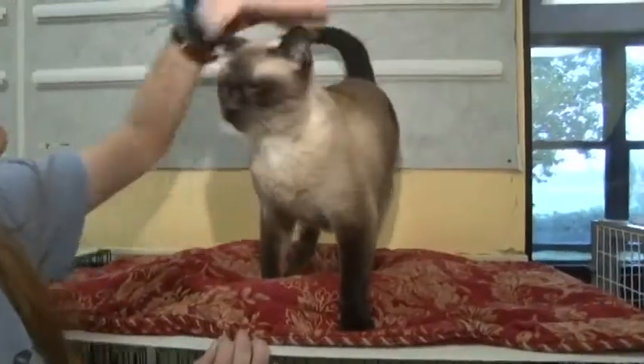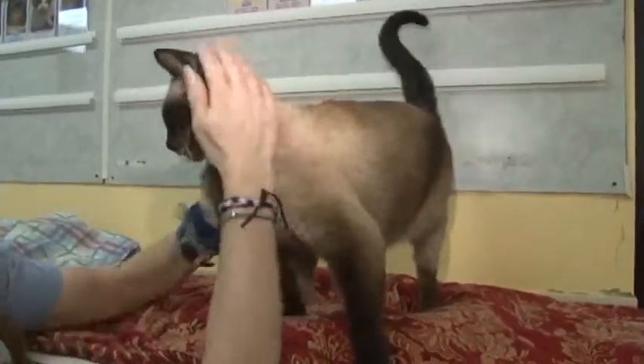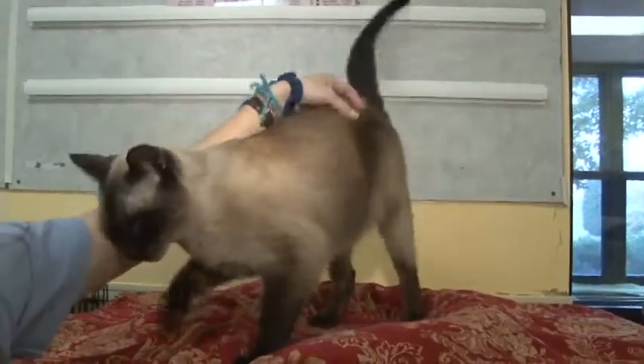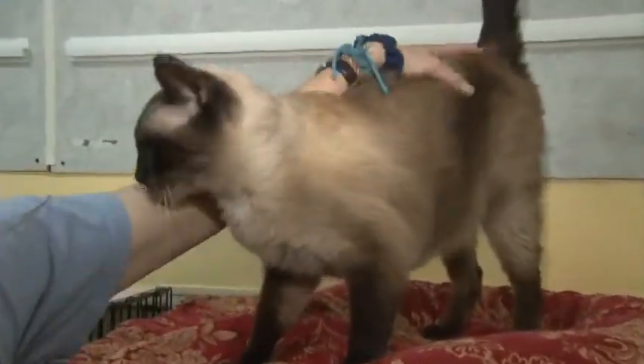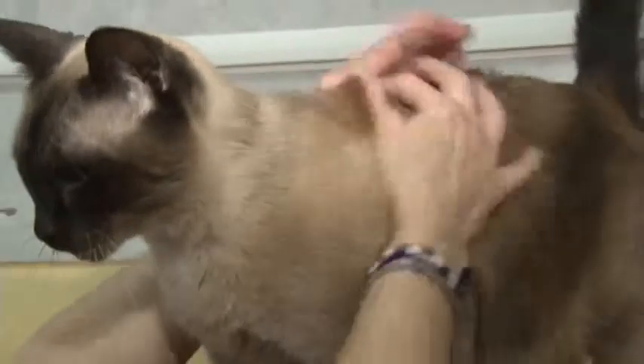This beautiful boy is Cadillac, often nicknamed Cadillac Jack. He is an eight-year-old neutered male chocolate point Siamese, front declawed. He came in when his owner passed away and there was nobody willing to take him. He is outgoing, loves to play, and as you can tell, he is very, very talkative as Siamese cats tend to be. He's absolutely beautiful and sweet.